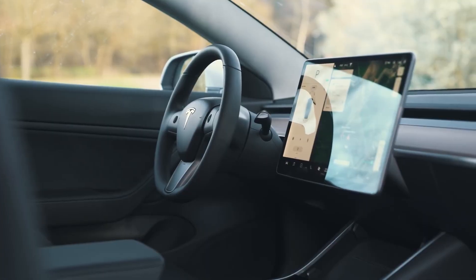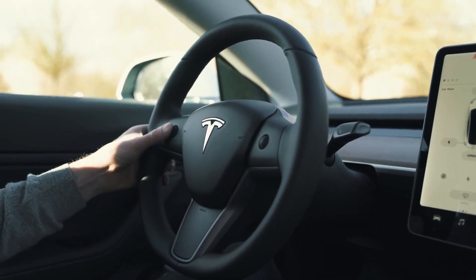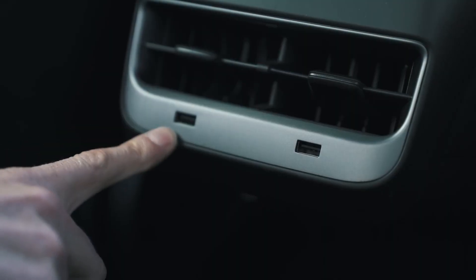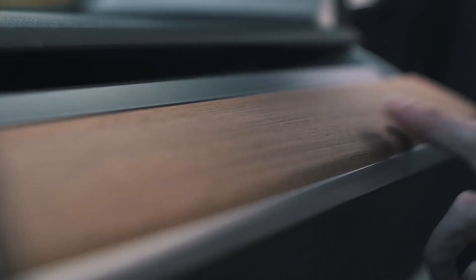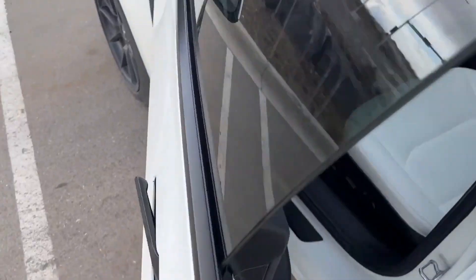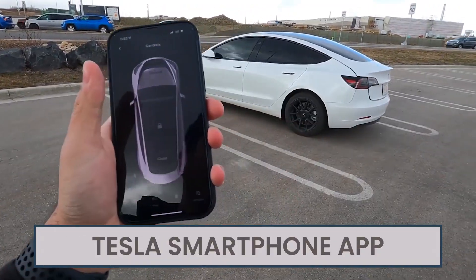Inside, there are electrically adjustable front seats, heated front and rear seats, a heated steering wheel, a 13-speaker audio system, four USB ports, and two wireless smartphone charging pads mounted in the center console. An option of a tow bar is available across the range. There's even a setting called Smart Summon, which Tesla says will allow the Model Y to automatically come and find you in a car park and even head off by itself to find its own parking space, controlled using the Tesla smartphone app.